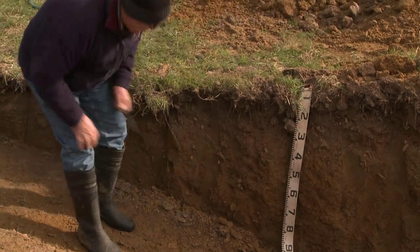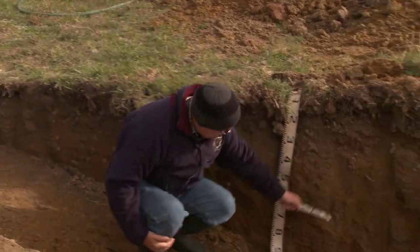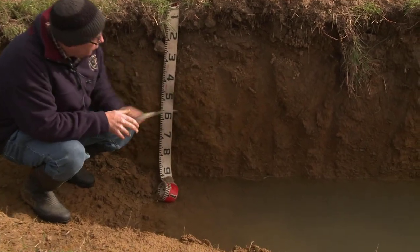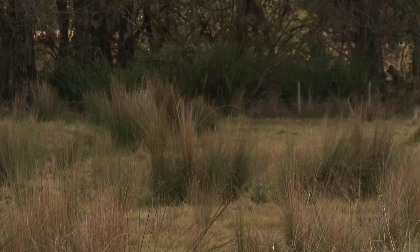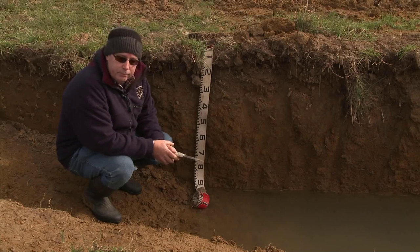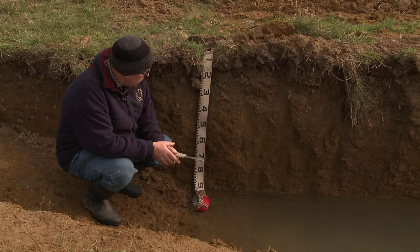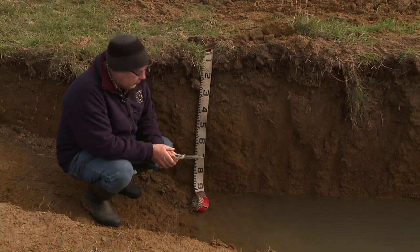You can see there is quite reasonable root development right down to the water line — there is root development here, but some of those roots might have been associated with the rushes growing nearby. Whether it's associated with the current pasture mix here, I suspect not, and possibly it might be relating to the fact that there's a bit of native vegetation here.